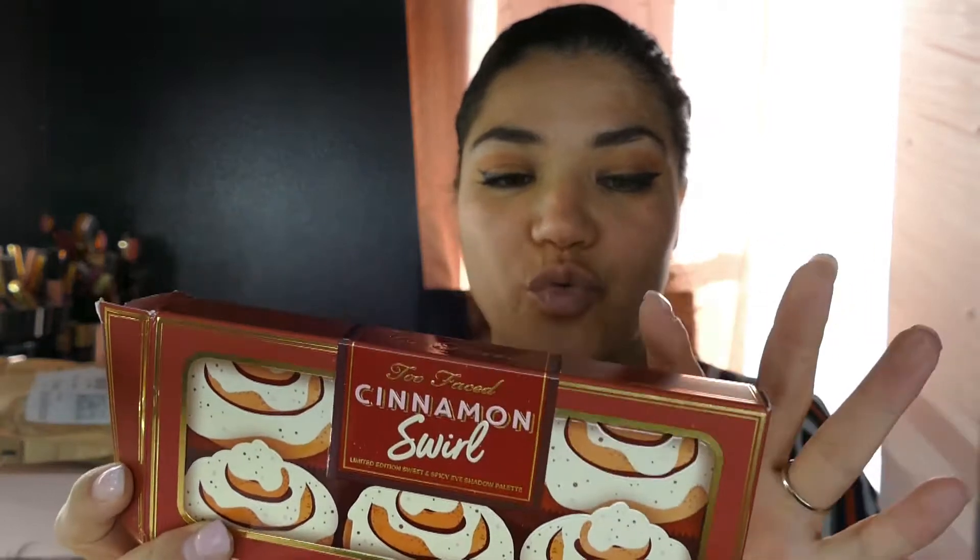I only picked up a few things. I picked up the Cinnamon Swirl, but what sucks is one of the eyeshadows in it is broken. So they're sending me a replacement. I did contact them right away.